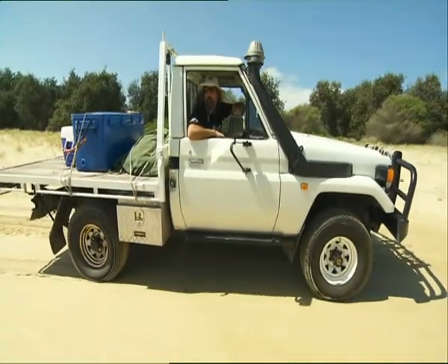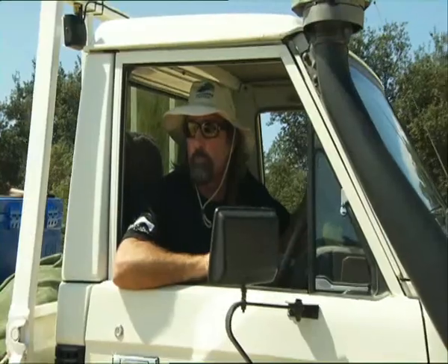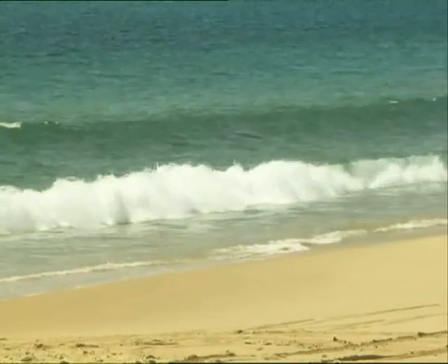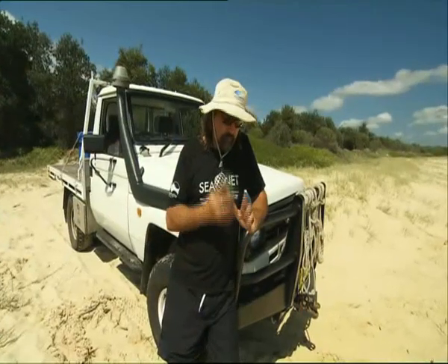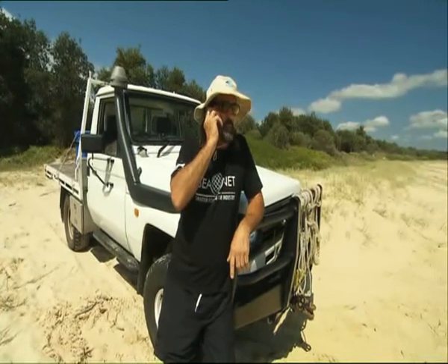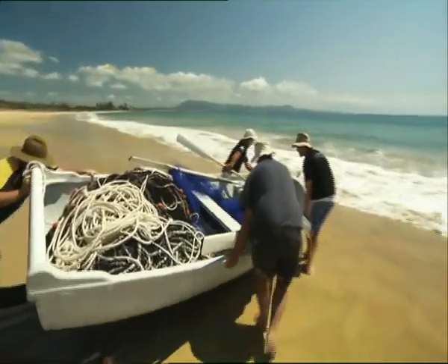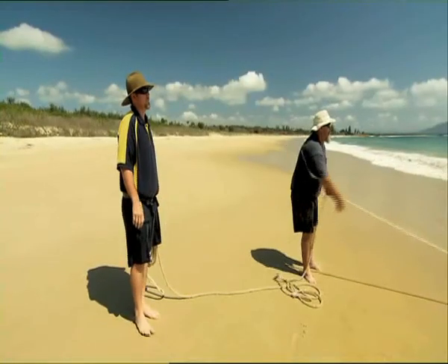We've got a spotter up the beach at the moment, and he's looking for some ground fish travelling. When Vince spots something, hopefully we can get down there and catch some. These blokes have been fishing these waters for decades, some of them for five generations, targeting bream, blackfish and tarwin. Their technique is pretty straightforward — a spotter seeks out the fish schools, then calls back to the team further down the beach. This gives the fishos time to grab their gear, get out in their rowboats and net the fish as they swarm past.